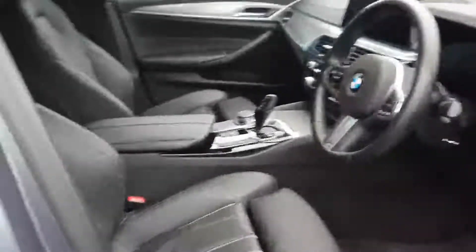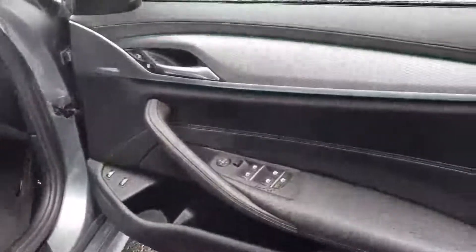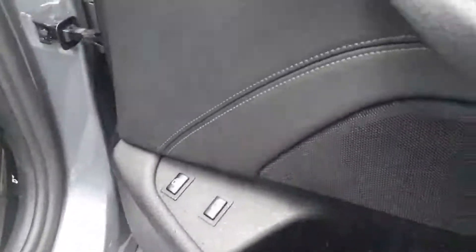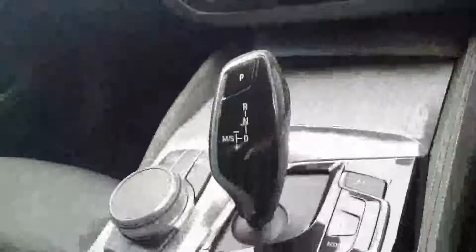Taking a look at the interior, you have your full black Dakota leather and M Sport seats in the front. Electric windows front and rear with a tri-lock option on the rear windows. You have a button to activate the boot, automatic daytime running headlights, automatic rain sensors and wipers, and paddle shift for your automatic gearbox, along with different driving modes.